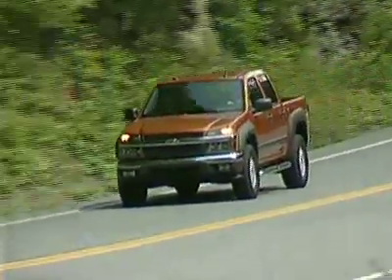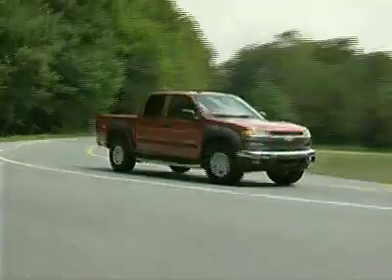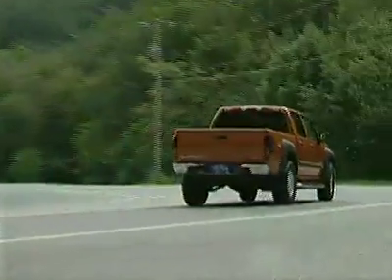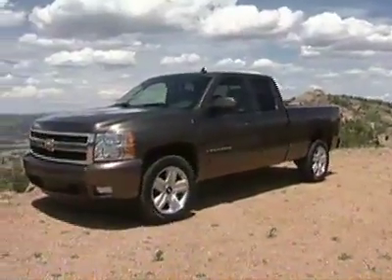My recommendation is to look at the competition. Chevy has never built a solid mid-sized or compact truck, and the Colorado is no exception. It's too bad they can't just build a smaller version of their Silverado, which by contrast is a solid class leader.